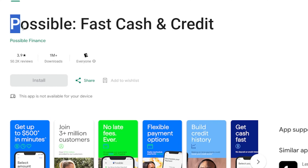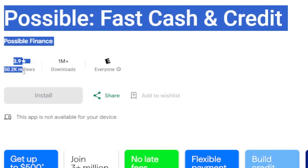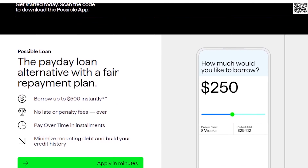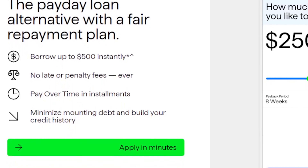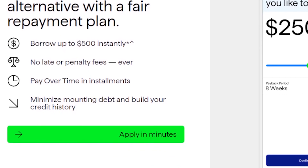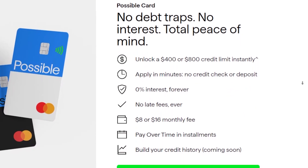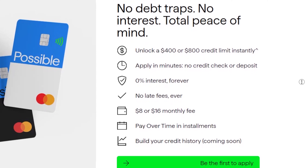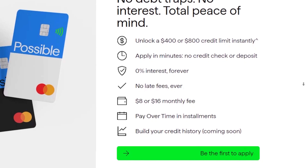App Four: Possible Finance. With a 3.9 star rating, 502k reviews, and 1 million plus downloads, Possible Finance lets you borrow up to $500 even with bad or no credit. It's an installment loan, so there's a soft credit pull and they charge interest, typically $15 to $20 per $100 borrowed. Still a steal compared to the crazy interest rates of traditional payday loans. Plus, timely payments can positively impact your credit score.